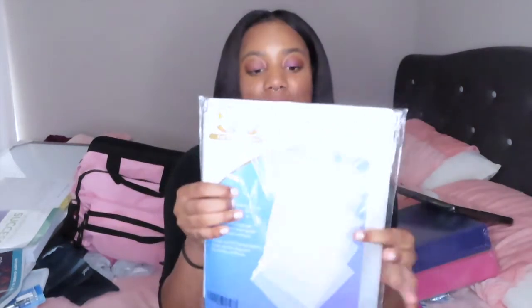Next I have these sheet protectors. I feel like they make things look more professional and put together, so I'm probably going to put my syllabi in here and my clinical paperwork in these sheet protectors. And then once again I have these two-inch binders that will be used for organizing everything.